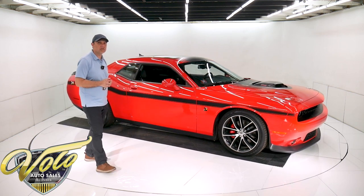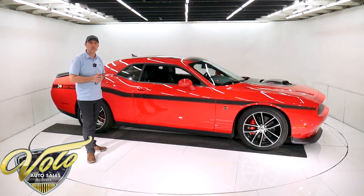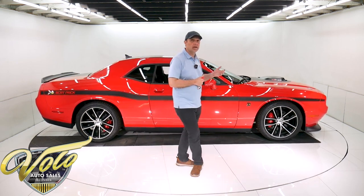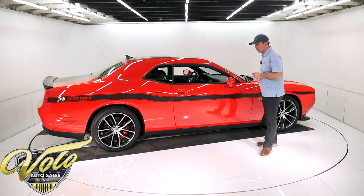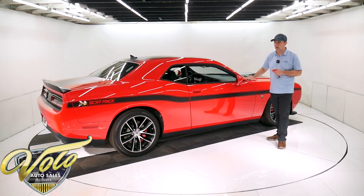It's got a long list of features that make this different from the others, including the 392, 485 horsepower, 6.2 Hemi motor. We did put it up on the lift. We have pictures of the bottom of the car — it still looks like a new car would look. Everything's completely stock. Nothing's been changed. The exhaust, all that is stock.